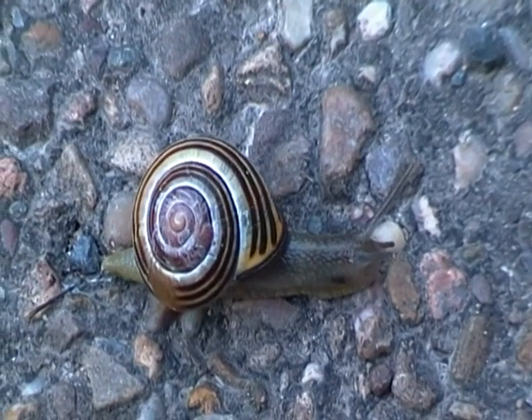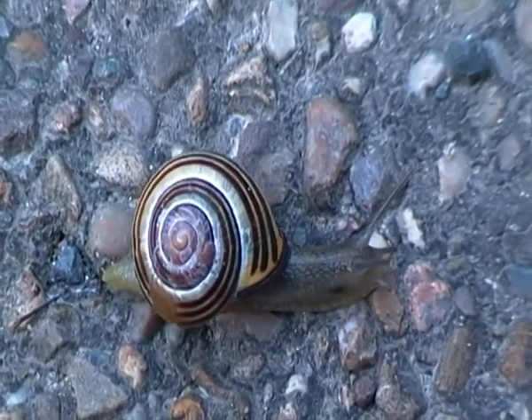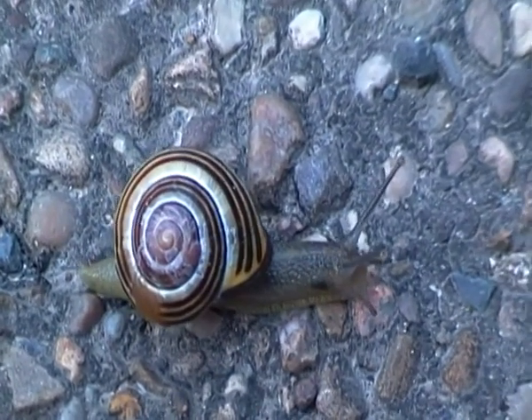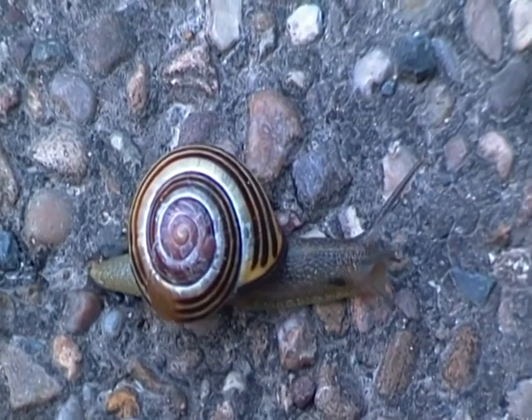Hello there, I'm filming a grove snail here, moving on a concrete path very slowly, as snails do.